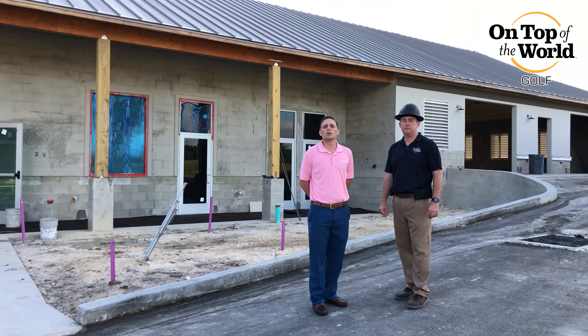I also want you to come by and say hello to our new assistant golf professional at On Top of the World, CJ Kelly. CJ comes to us most recently from the Country Club of Ocala. He's born and raised in Orlando, Florida, and he's been here in Ocala for the last three years. Please stop by and say hello.